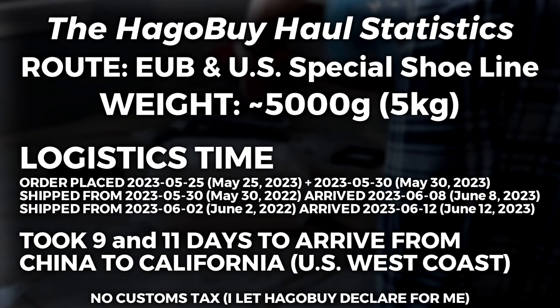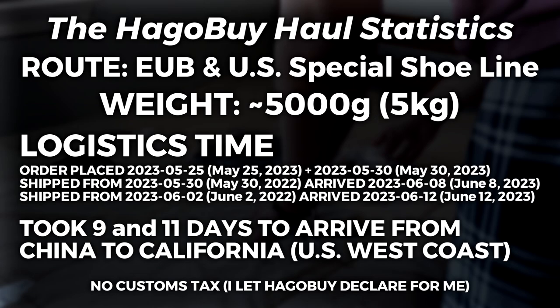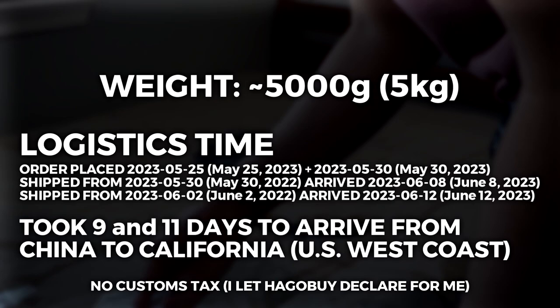For the stats of the haul, the shipping lines I took were EUB and the US Special Shoe Line. But you can also use US Express Z and it's pretty much the same thing. Both of the parcels I shipped took 9 and 11 days to arrive from China to California. Total weight of the haul is around 5kg. I paid no customs tax and I let HaggleBuy declare for me, but the rule of thumb should be $12 per kilogram.